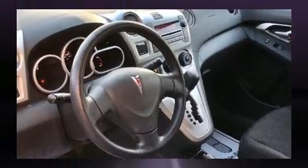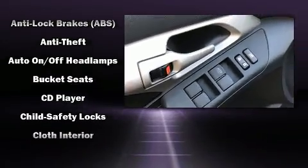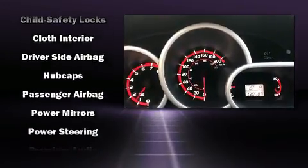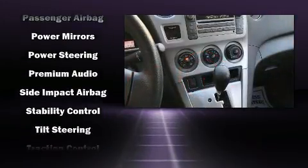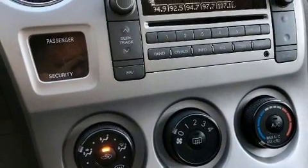Passengers are protected by various safety and security features including dual front impact airbags with occupant sensing airbag, head curtain airbags, traction control, brake assist, anti-whiplash front head restraint, ignition disabling, an emergency communication system, and four-wheel disc brakes with ABS.